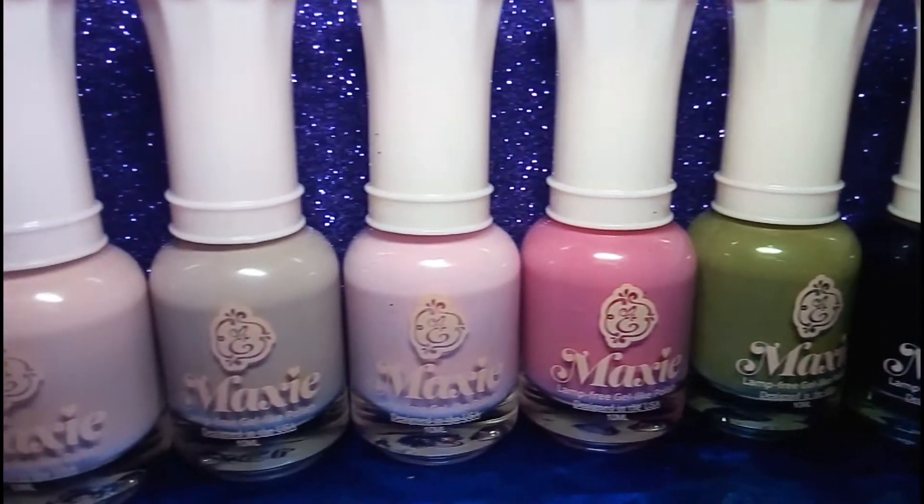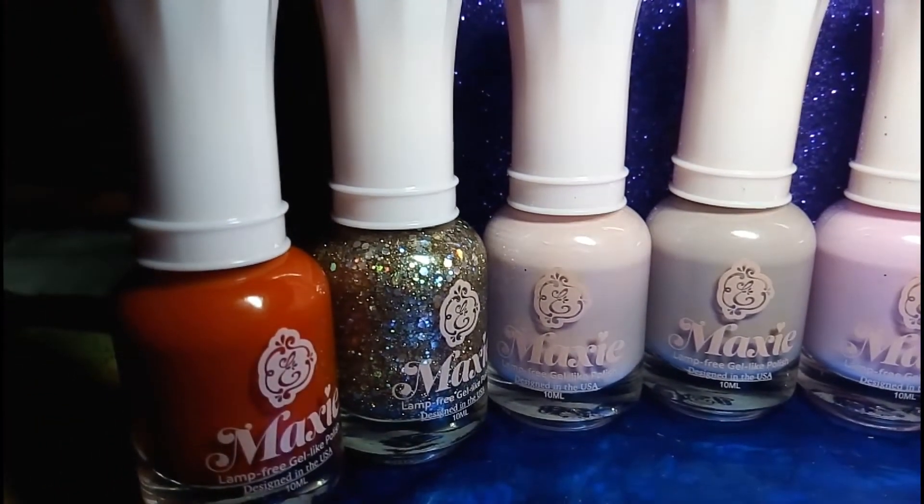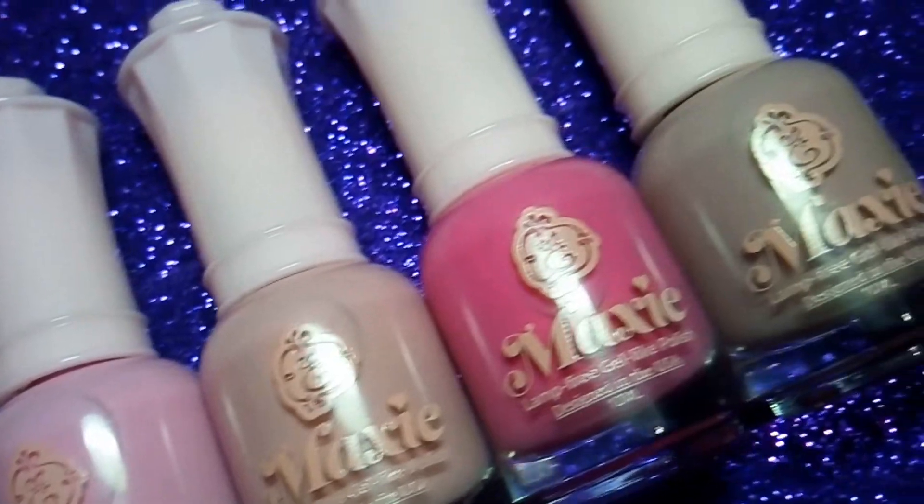Hello everyone, welcome back to my channel. Hope you are having an amazing day. Today I'm going to show you some closer looks of Email Couture's Mexico Elections nail polishes.